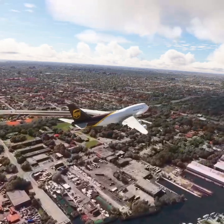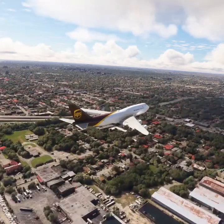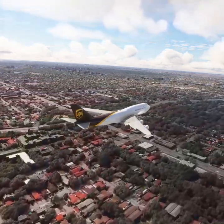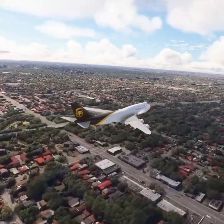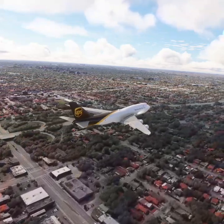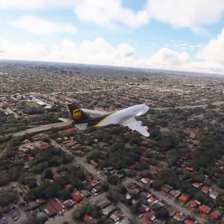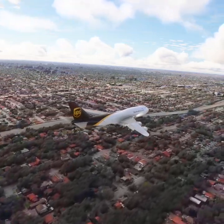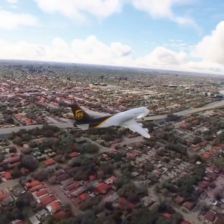Going to 119.45, Yellow 1001 heavy. American 458 altimeter 29.92, wind 277 at 2-0, caution the generic taking off runway 26R. Clear for takeoff runway 26L.